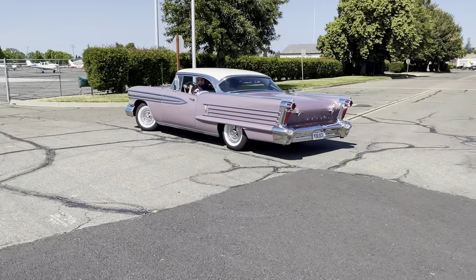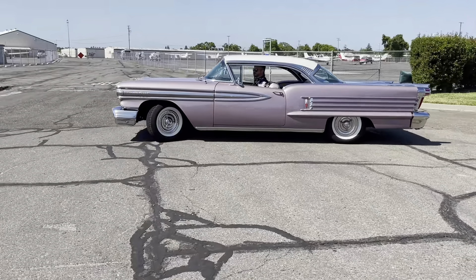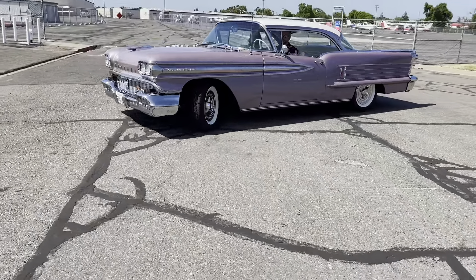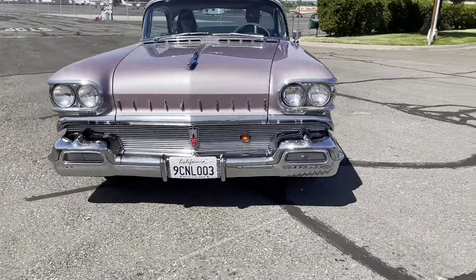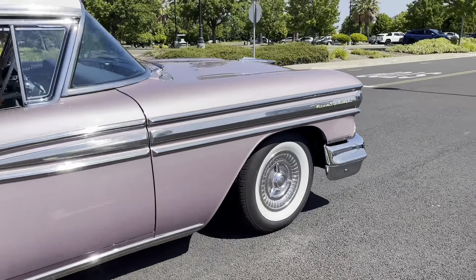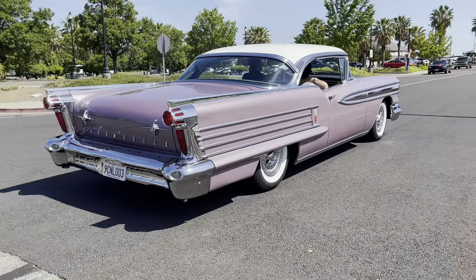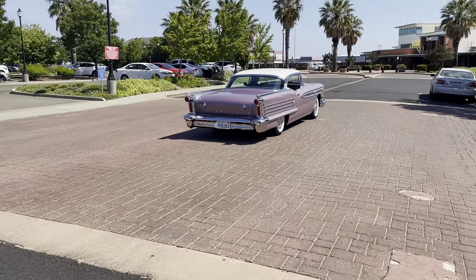Ladies and gentlemen, this 1958 Oldsmobile 98 is more than a classic car. More than a mid-century modern masterpiece. It is an out-of-this-world treasure — for beyond and always, to infinity and forever. Where do we begin? Behold the glory.